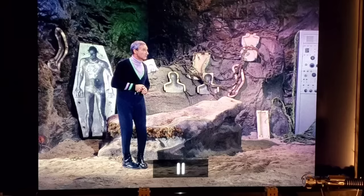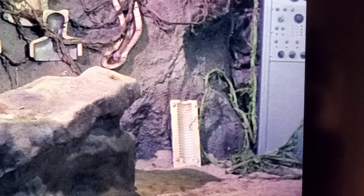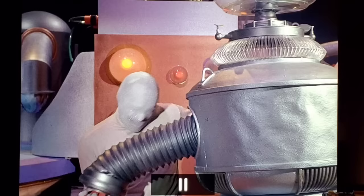'The Space Destructors' features Dr. Smith finding a device that creates duplicates of himself — Will even gets turned into Dr. Smith. In the background of the cave set, you can spot the robot's arm molds being used as set dressing. Zooming in, you can clearly see the ridges that are used to manufacture the robot's arms — a clever money-saving prop reuse.